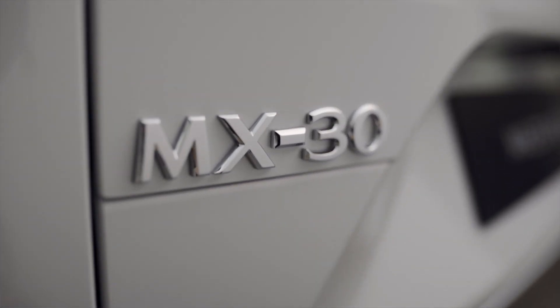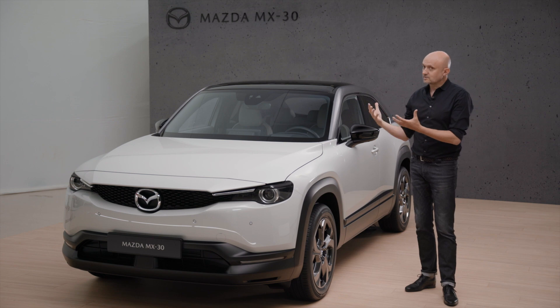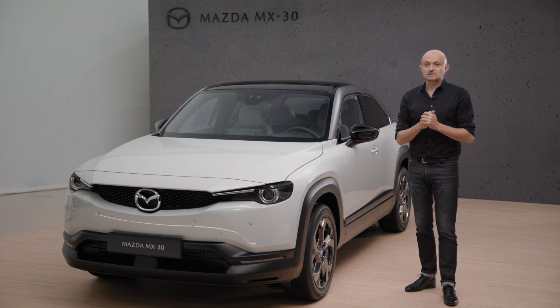The design of the MX-30 is based on our design philosophy which we call Kodo, and for the MX-30 we wanted to explore the boundaries of Kodo. Therefore we call the design concept of the MX-30 'human modern' — a very pure expression but with a human touch and a link to the lifestyle of our customers.